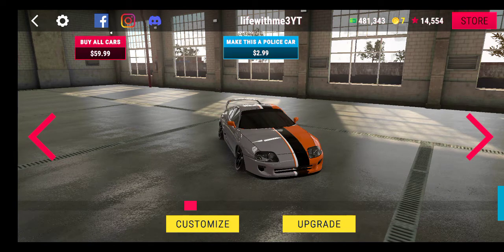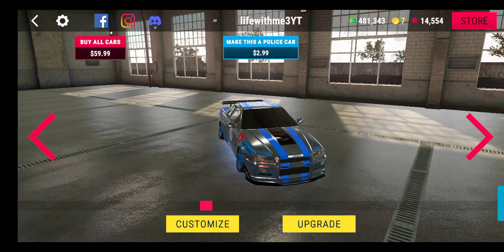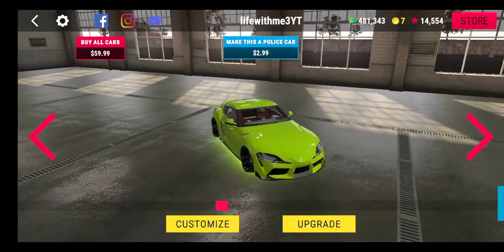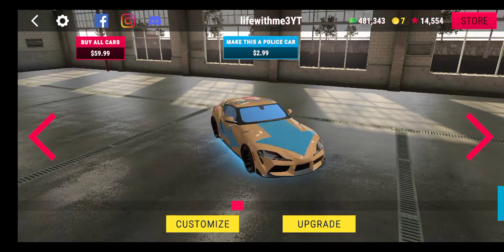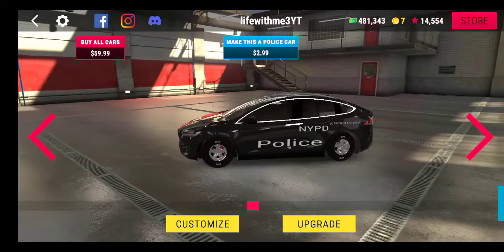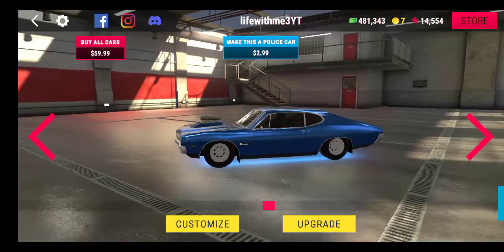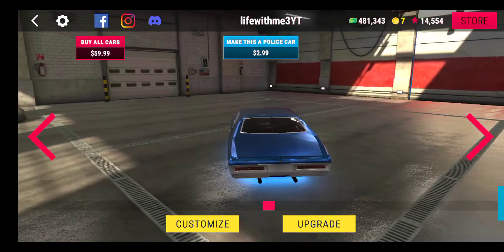Supra MK4. This one I have no idea what this is. This is a Supra MK5. This is a Tesla. This is a BMW M8. This is a Mustang with premium on it.